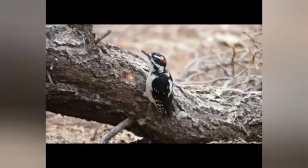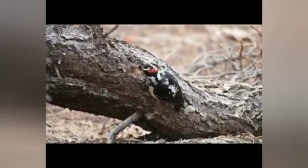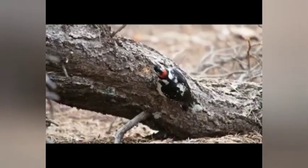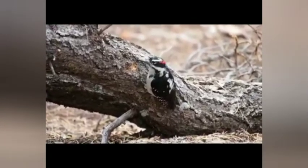Since woodpeckers are cavity nesters, their eggs do not need to be camouflaged, and the white color helps the parents to see them in dim light. The eggs are incubated for about 11 to 14 days before they hatch.